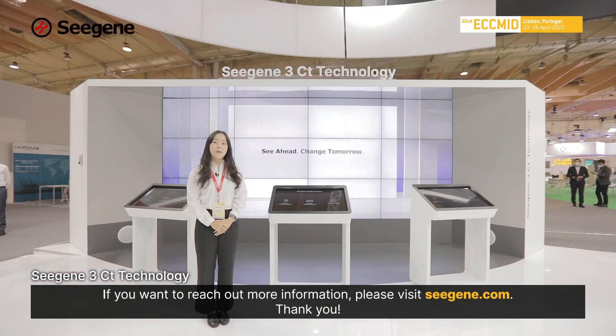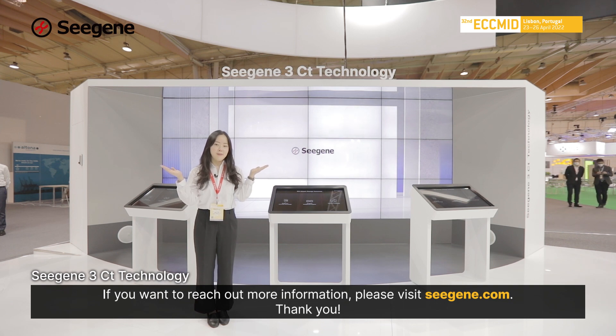If you want to reach out for more information, please visit CISUN.com. Thank you!